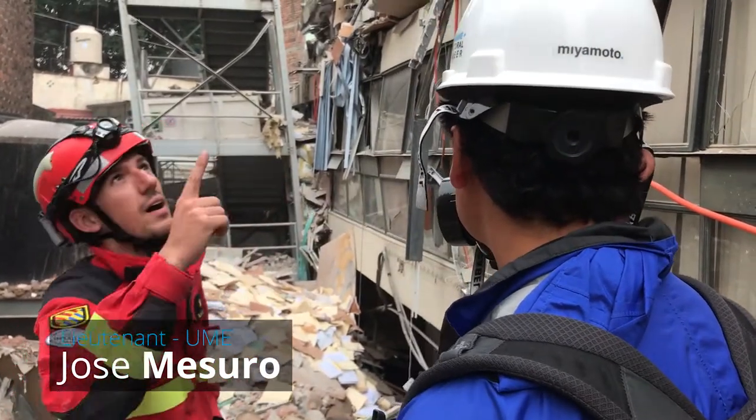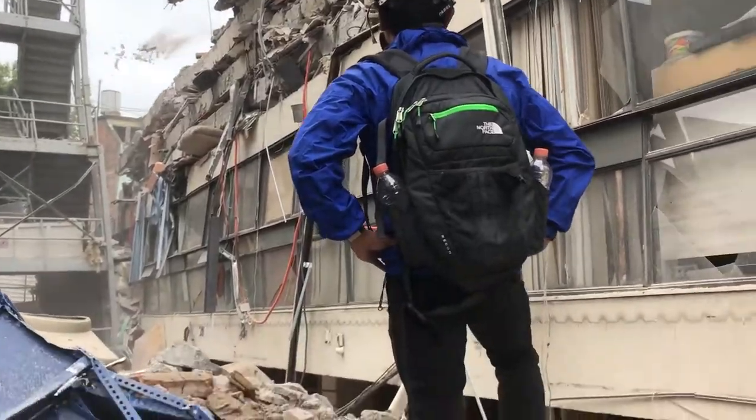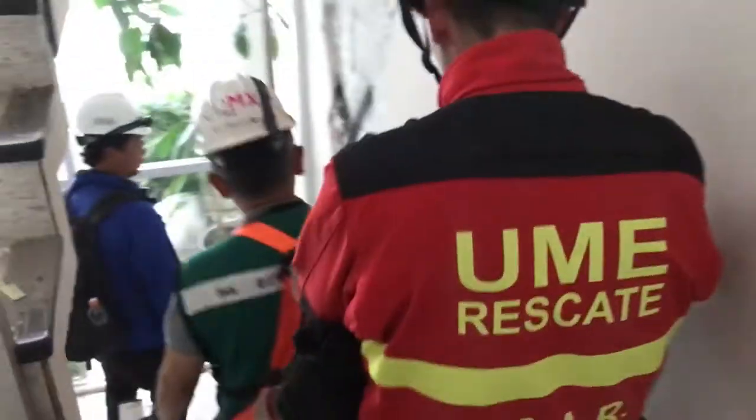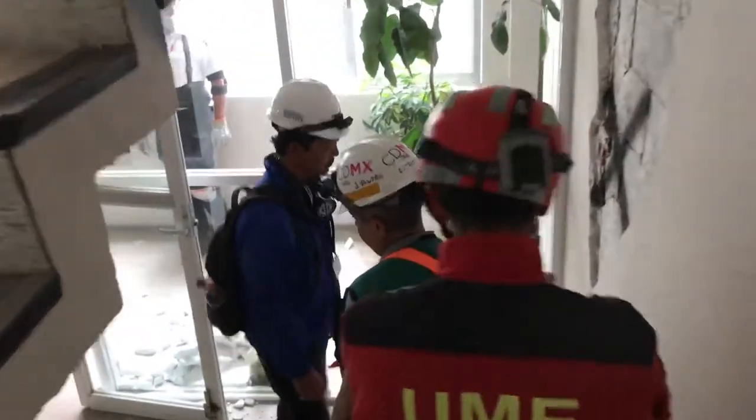We're here waiting for the workers upstairs to stop throwing debris so we can get through upstairs the building next door, and out through the roof of the collapsed building, downstairs through the other building, next door to that, and then make it safely out.